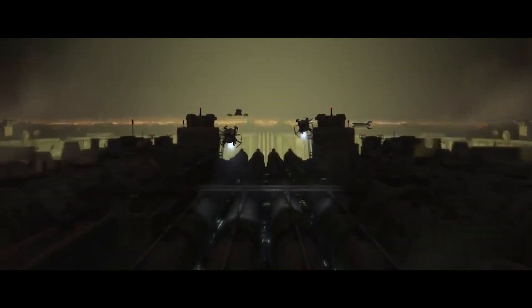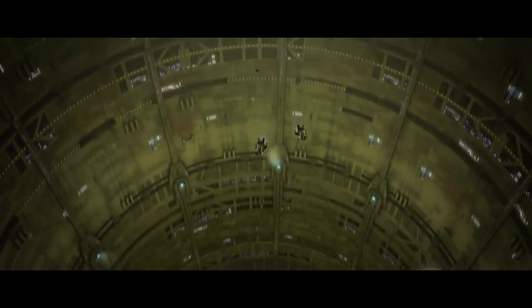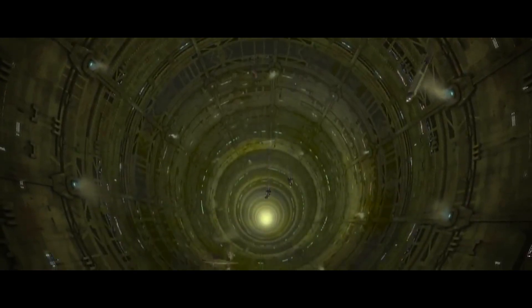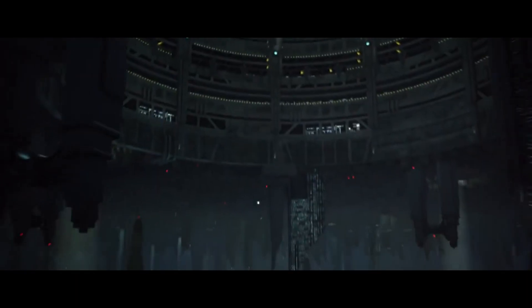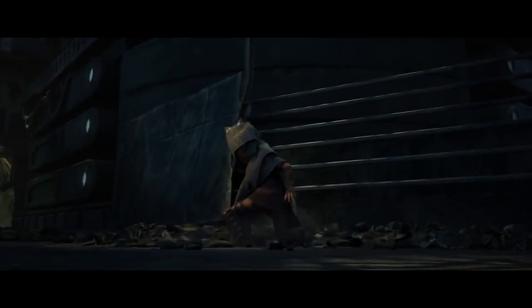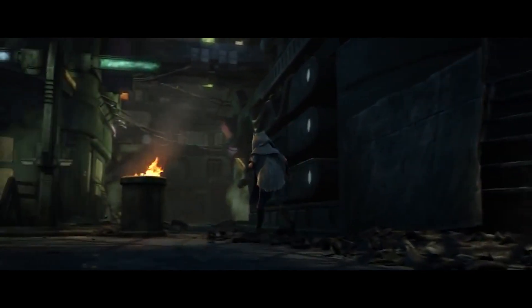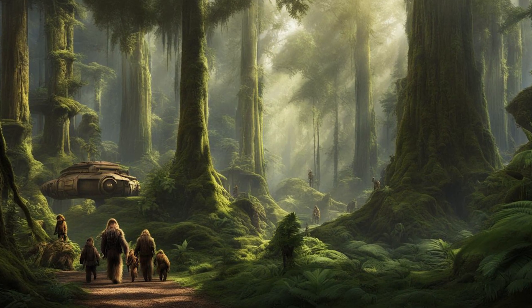It's also these forests that Kashyyyk gets its very dangerous reputation from. On Coruscant, the city descends into the depths for many miles, creating pockets of very dangerous areas full of creatures, criminals, and toxins. On Kashyyyk, instead of dirt and canyons that disappear into the depths, we have forests that could grow up to several kilometers high into the air.